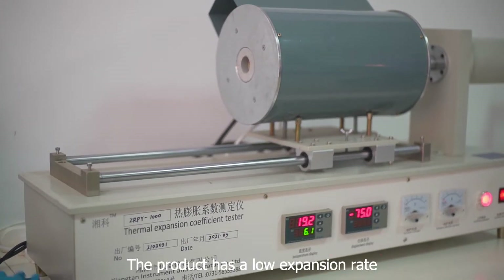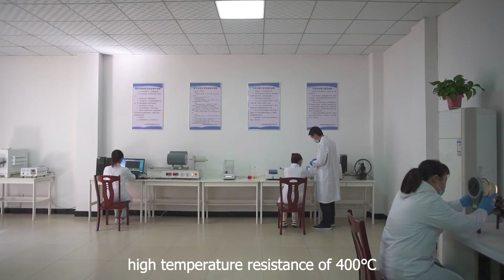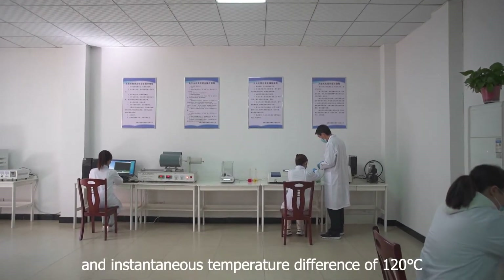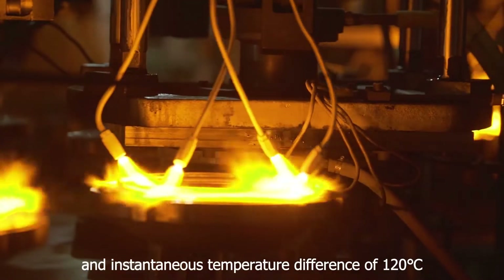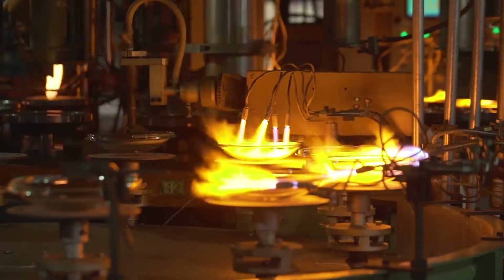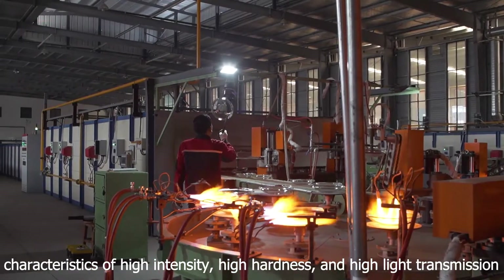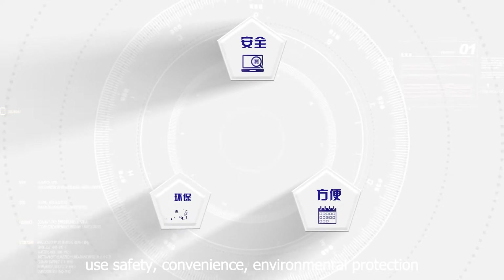The product has a low expansion rate, high temperature resistance of 400 degrees, and an instantaneous temperature difference of 120 degrees. The characteristics of high intensity, high hardness, and high light transmission rate make it safe, convenient, and environmentally protective.